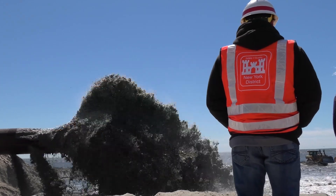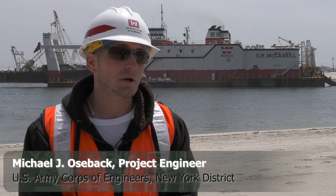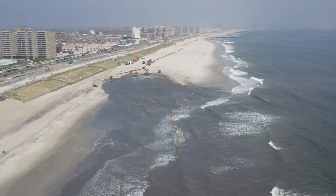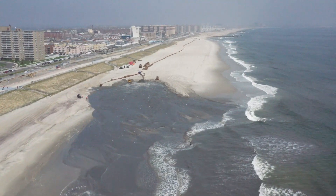What we're here today doing, we're performing maintenance dredging of East Rockaway Inlet federal navigation project. We're dredging approximately 350,000 cubic yards of sand and we're placing that material along the Far Rockaway shoreline between Beach 92nd and Beach 103rd Street.